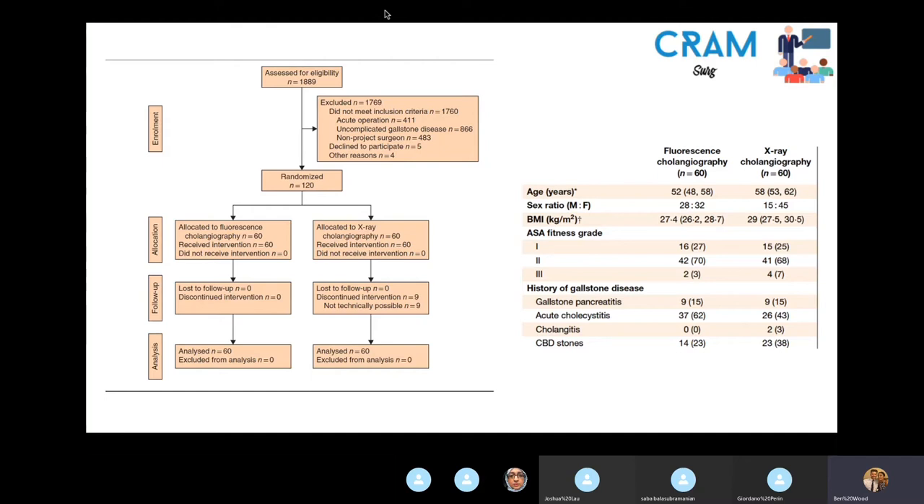They had 60 patients in each group, with no significant differences between groups other than a greater proportion of male patients in the fluorescence cholangiography group. Assessment of the critical junction and secondary outcomes was all intraoperative, by the operating surgeon. Interestingly, they conducted a pilot study beforehand where a radiologist and a surgeon assessed images post-operatively, but the Kappa-Cohen was less than 0.7, meaning agreement could not be confirmed as non-random — so they changed to intraoperative surgeon assessment.